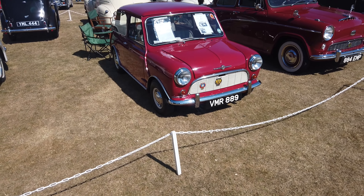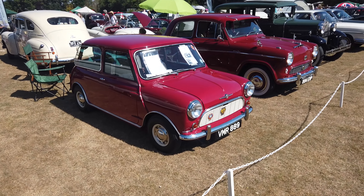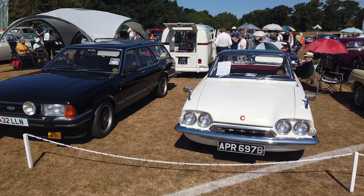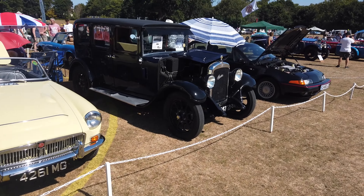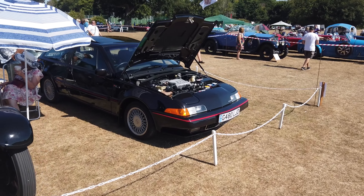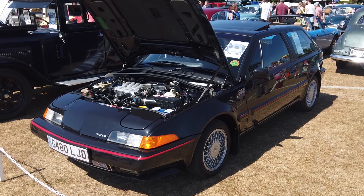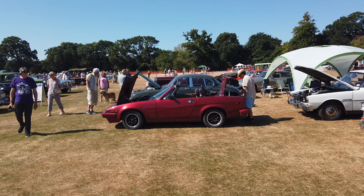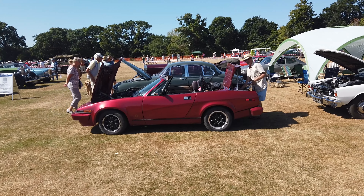Lovely early Mini there, liking that a lot. Ford Granada Estate with a Consul Capri, MGB, big old Austin, and a Volvo 480 — that's a bit of a contrast. Triumph TR8, 3.5 litre with Allegro door handles — fantastic. Well, they all came out of the BL parts bin, but that's just awesome to see.